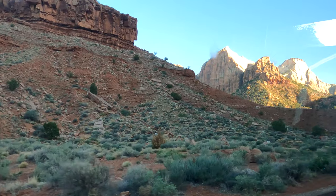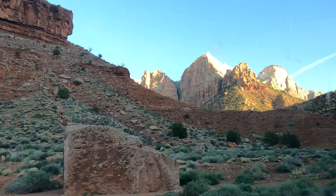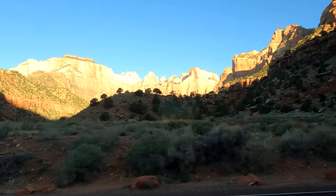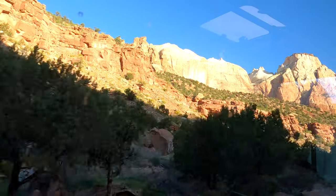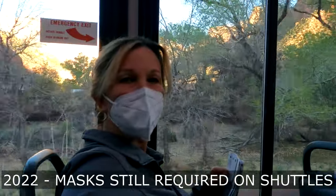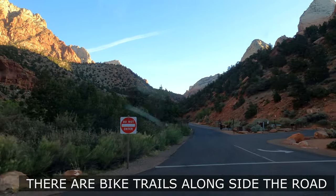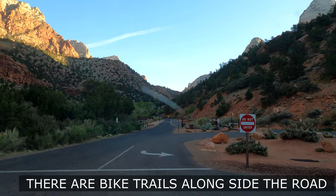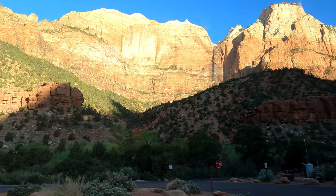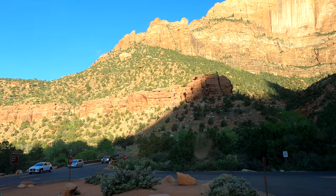It's Sunday morning and I'm back on the shuttle. I'm going to stop number nine, which is the beginning of the Narrows. I remember someone saying that the best part of their trip to Zion was the bike ride they took from the visitor center to the Narrows — so that's the length of this road. The views here are amazing.